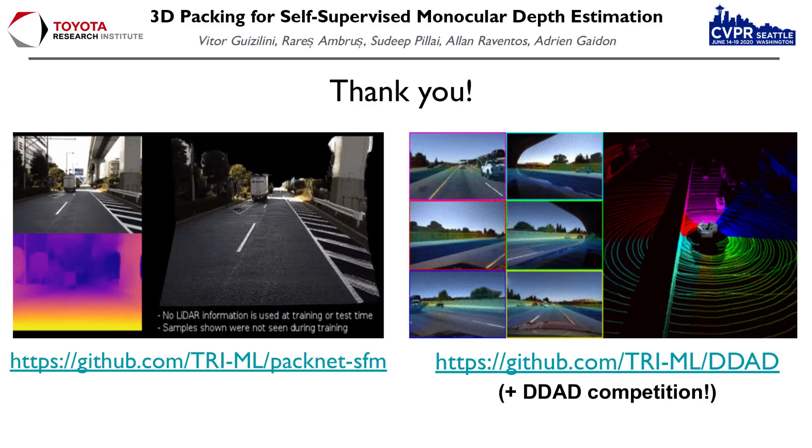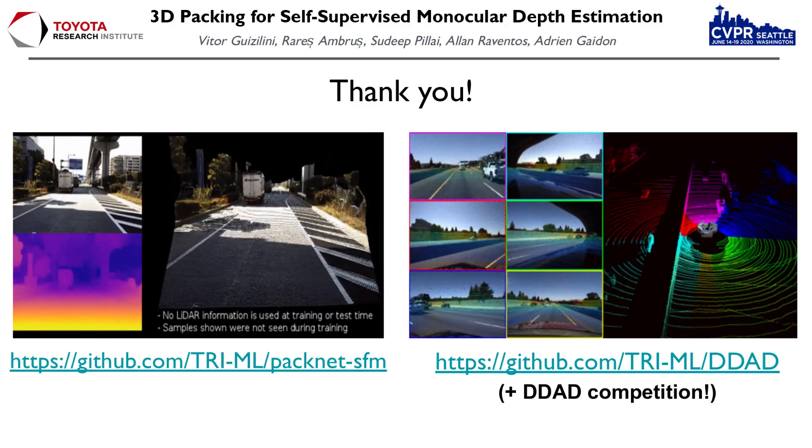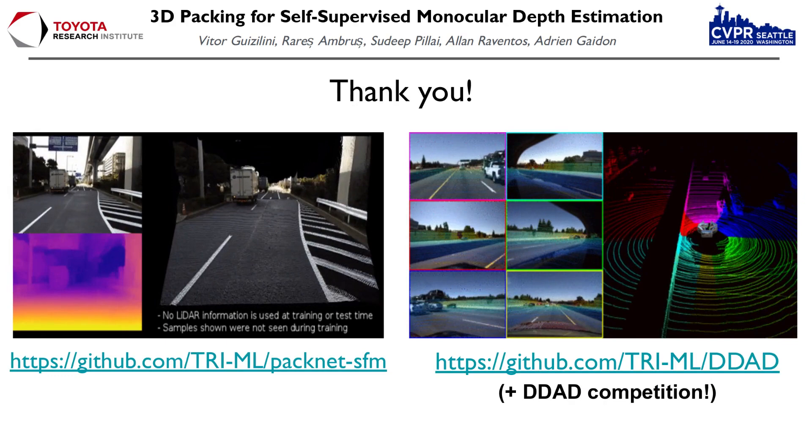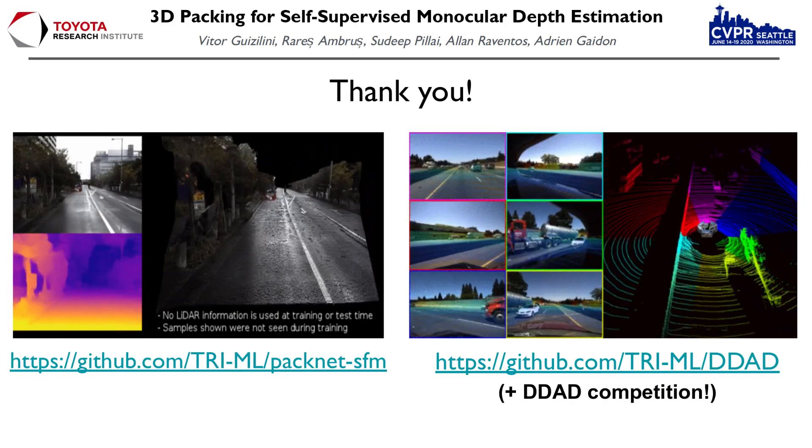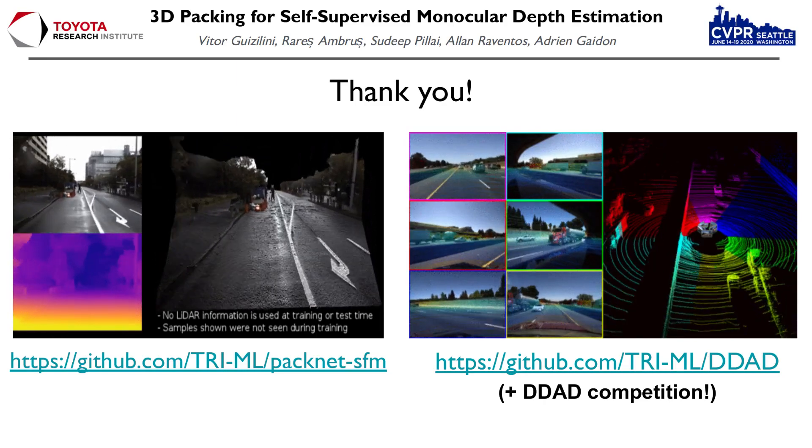Training and inference code for our models, as well as the D-DAD dataset, can be found in the following links. We are also currently hosting a monocular depth estimation challenge for D-DAD, so feel free to check that out. If you have any questions, please contact us. Thank you very much.